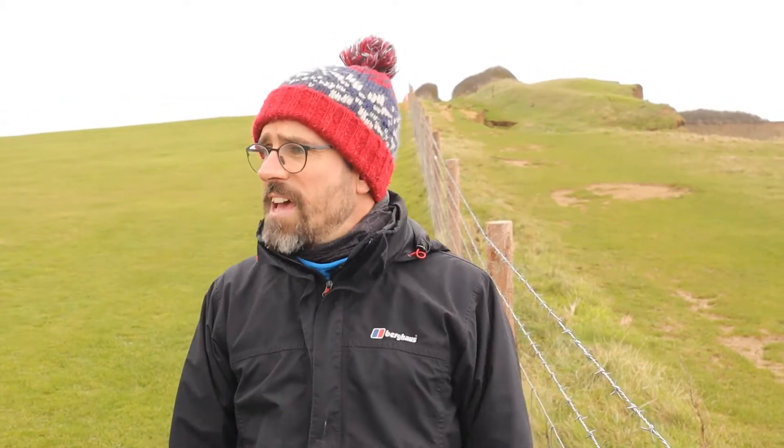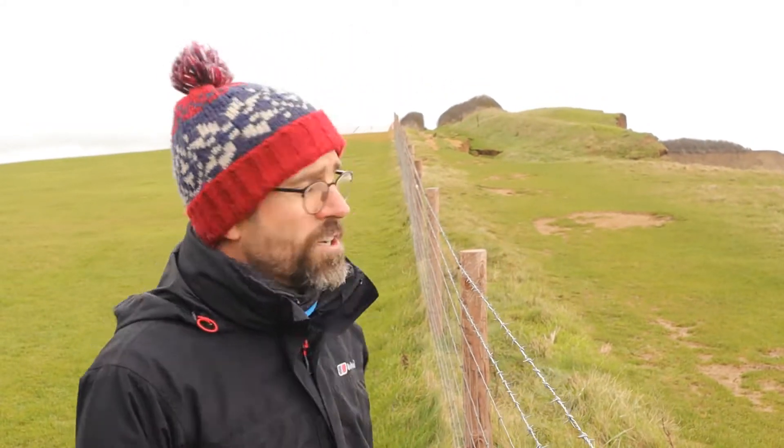What's up Jurassic Coast fans? My name is Sam and welcome to another video by the Jurassic Coast Trust. I am here today on the coast path between Eype and West Bay. The rangers from the Dorset Council have been busy up here in the last month or so, and if you look behind me at the coast path, hopefully it'll be obvious why.